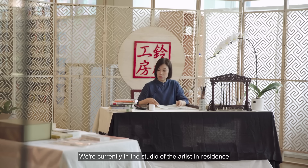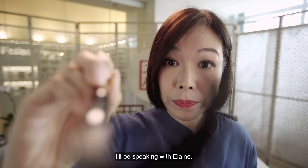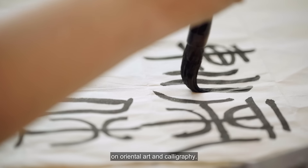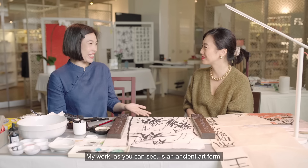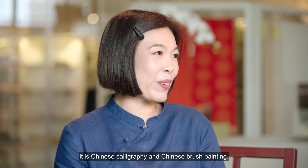We're currently in the studio of the Artist-in-Residence at Library at Orchard. I'll be speaking with Elaine, whose work seeks to explore a modern take on Oriental art and calligraphy. Hi Elaine! Hi Shuan! So tell me about your work. My work, as you can see, is an ancient art form — Chinese calligraphy and Chinese brush painting.